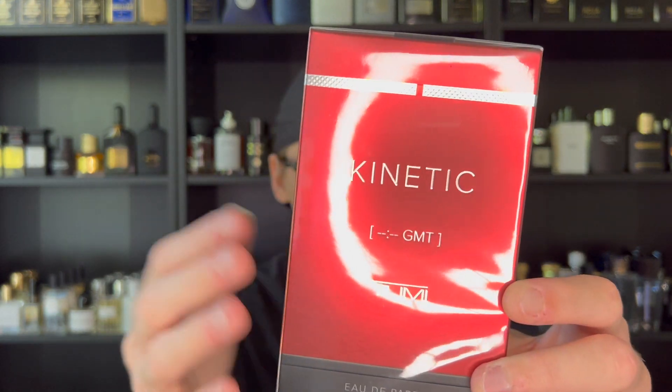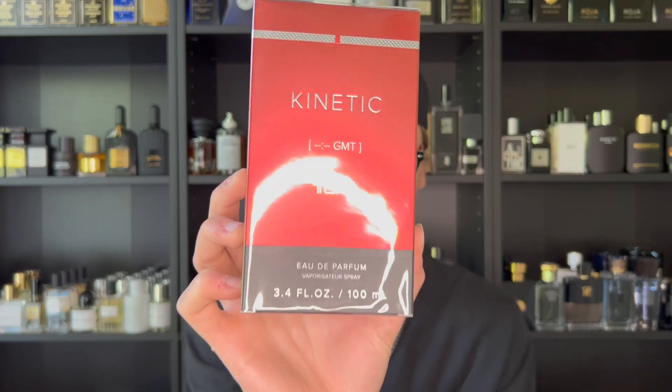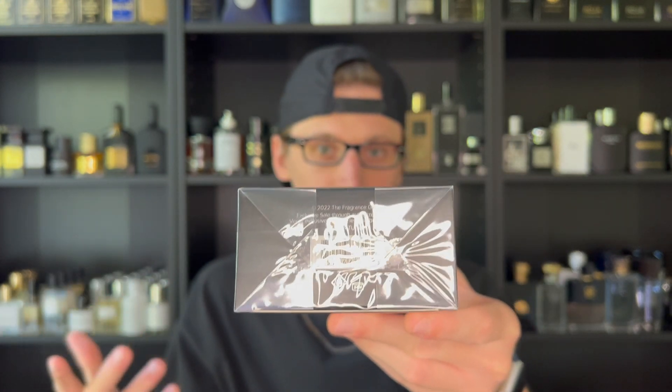The box is a nice burgundy-red colorway with 'Kinetic' on it. Interestingly, all Tumi fragrances have a time printed on them — like 12 PM or 8 PM — representing the best time to wear that fragrance, fitting their identity as a travel and luggage company. But this one does not have a time, which makes it even more interesting. It is an Eau de Parfum concentration in the 100ml bottle, with standard product information on the back and a barcode and batch code on the bottom.